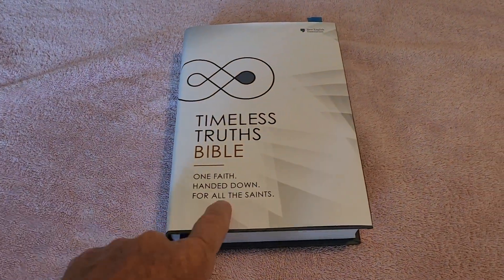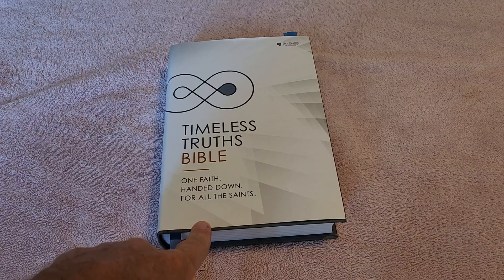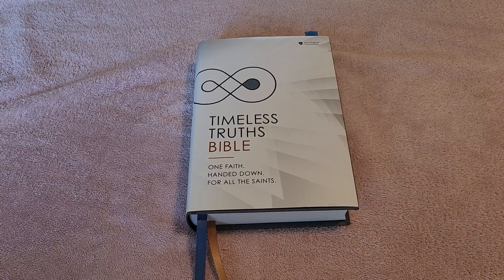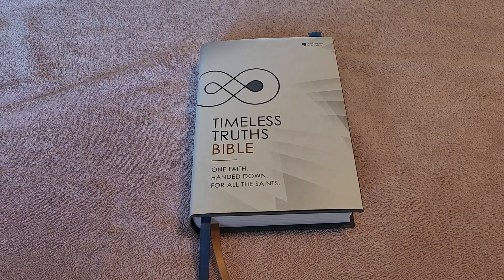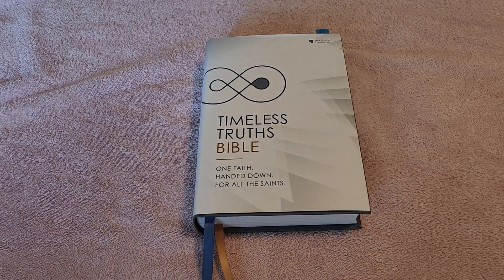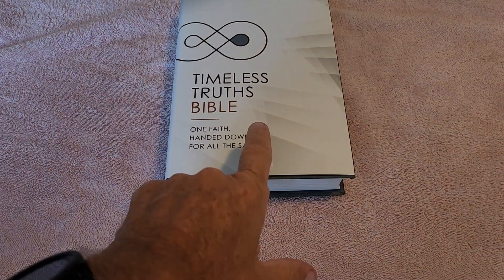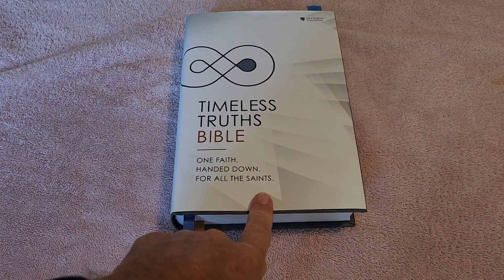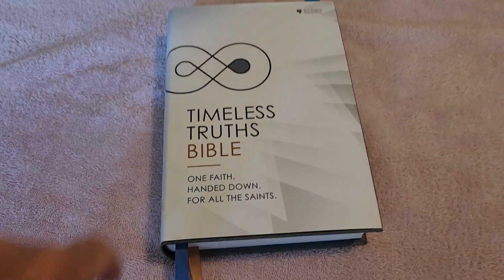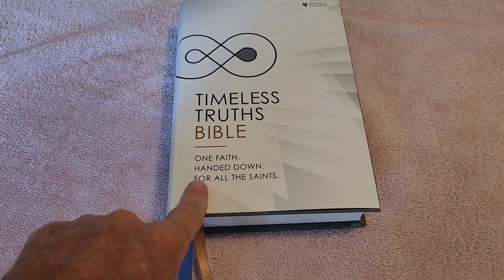I got the hardback edition, but once I saw the genuine leather, I wish I had ordered the genuine leather. But having said that, this hardback edition is still a great edition. Here's the dust cover. We see the infinity symbol on the cover — Timeless Truths Bible, 'One faith handed down for all the saints.'